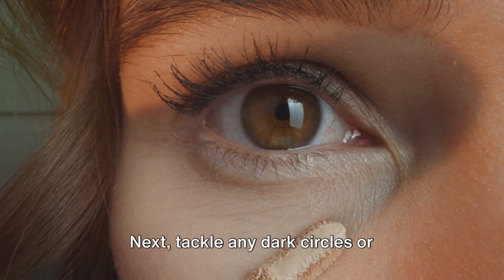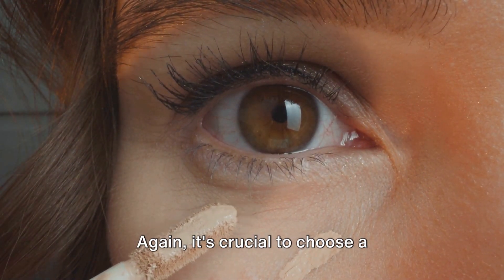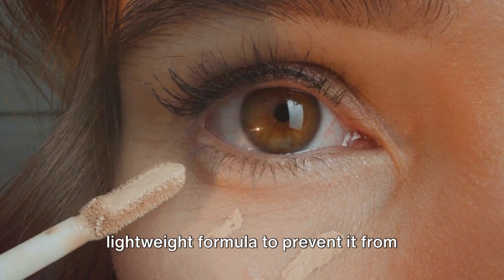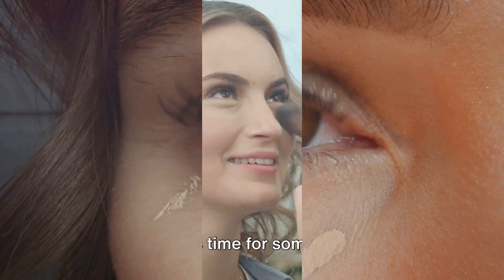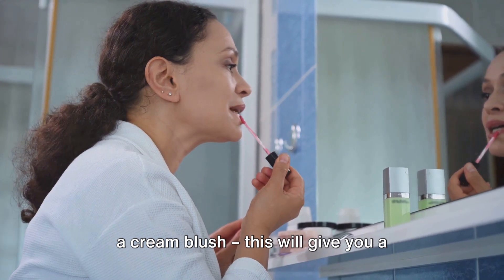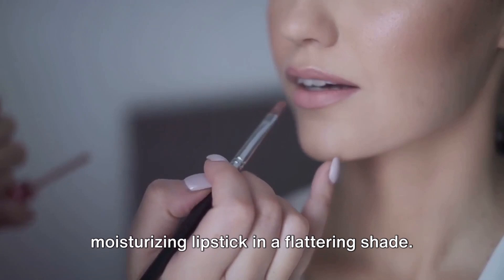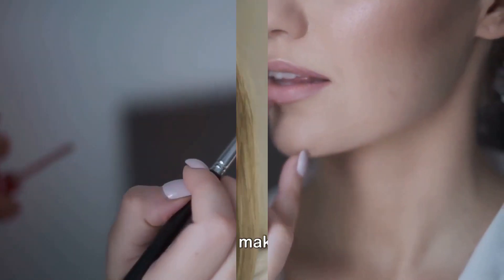Next, tackle any dark circles or blemishes with a light-reflecting concealer. It's crucial to choose a lightweight formula to prevent it from caking or creasing. Now it's time for some color. Add a flush of color to your cheeks with a cream blush. This will give you a natural, youthful glow. And don't forget your lips — opt for a moisturizing lipstick in a flattering shade.